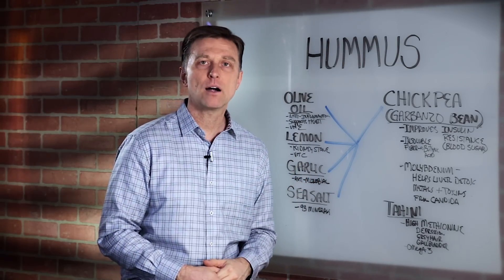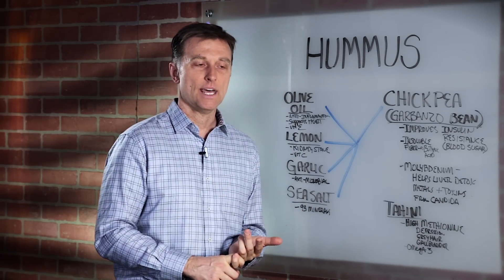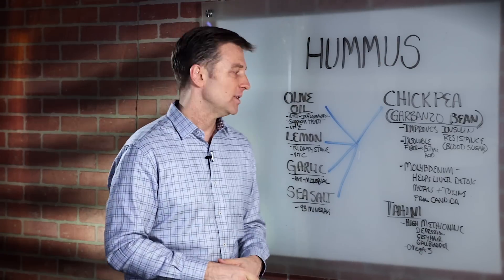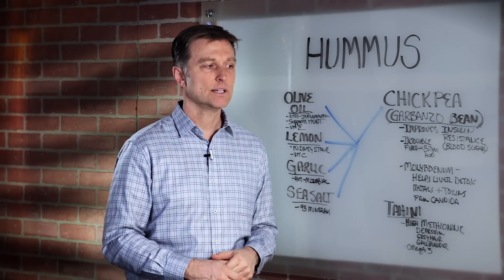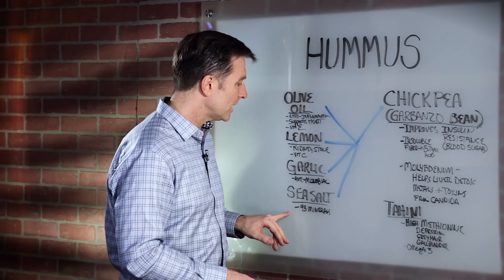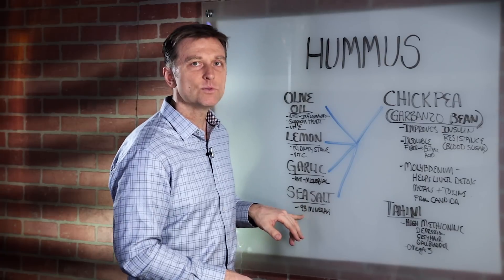Garlic is probably one of the most powerful antimicrobial things you can consume, and it's anti-cancer. There are a lot of vital nutrients — it's good for parasites, fungus, and you name it. And then we have sea salt, which is composed of 94 minerals.